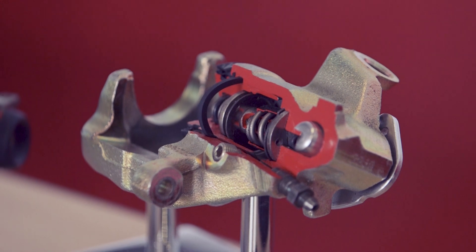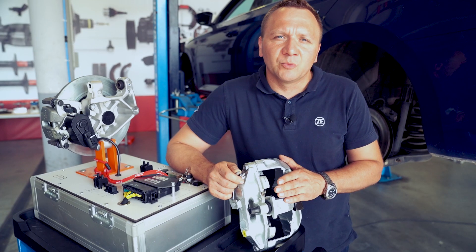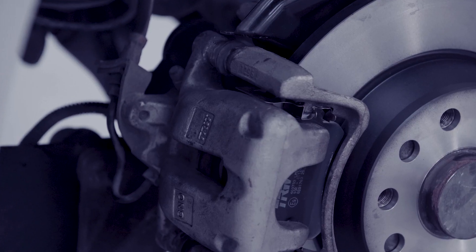If there is corrosion on the piston surface, it must be replaced. Any attempt to clean the piston will damage the anti-corrosion coating and result in even faster deterioration of the piston.